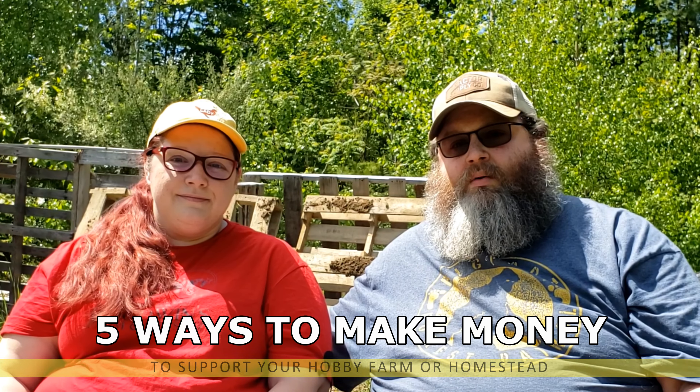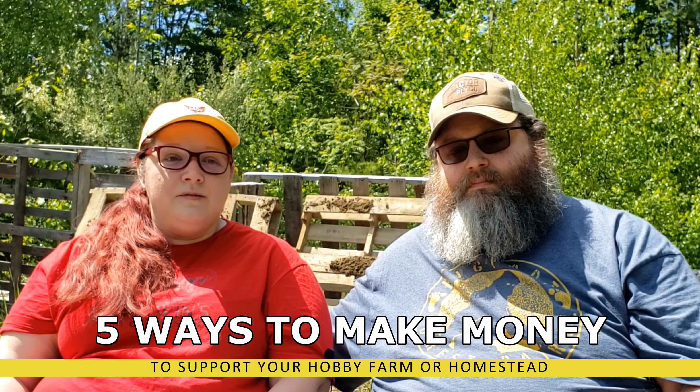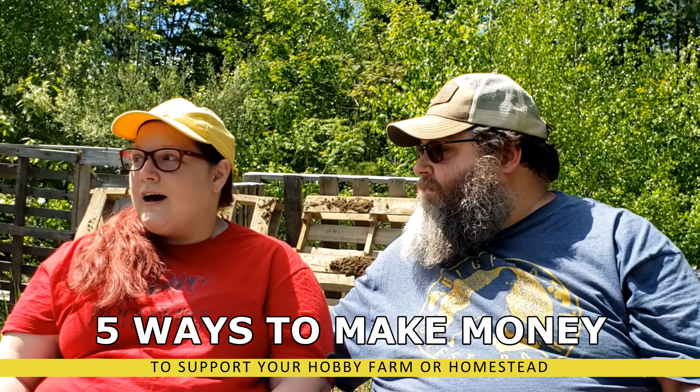Hi, I'm Mike and this is Jess, and welcome to Goodwin's Farm 207. Today we'd like to talk to you about five ways we have made money on our hobby farm. It's been a little bit since we've done a vlog post where we've just had a conversation with you guys, and we thought this would be a great topic — some ways you can bring in money to help support your hobby farm or homestead.